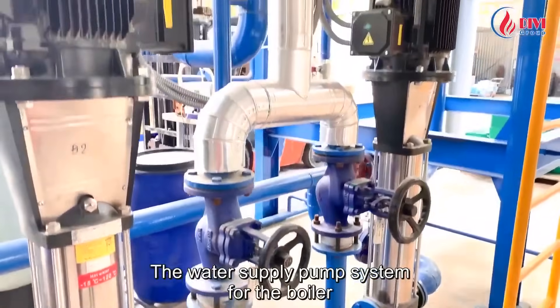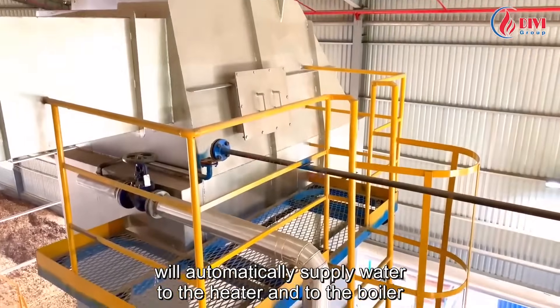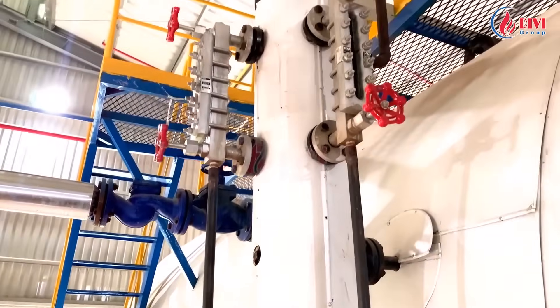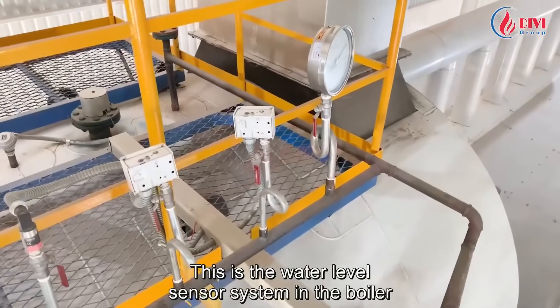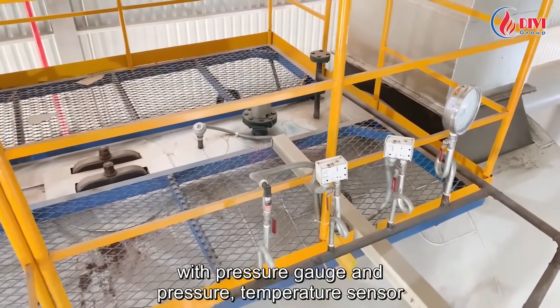The water supply pump system for the boiler will automatically supply water to the heater and to the boiler through the water level sensor on the furnace body. This is the water level sensor system in the boiler, with pressure gauge and pressure and temperature sensors.